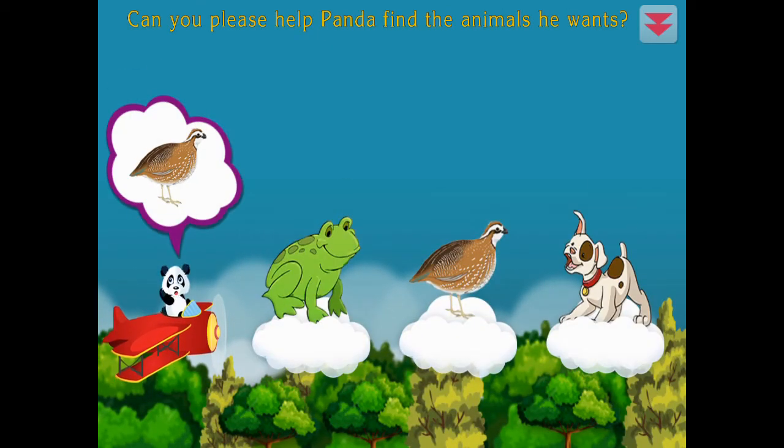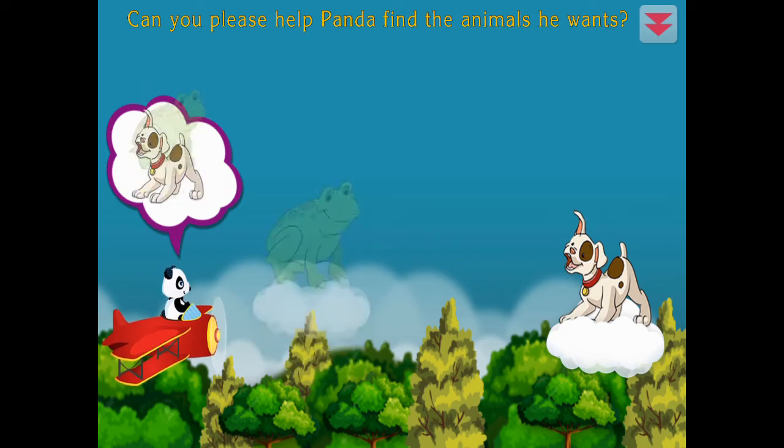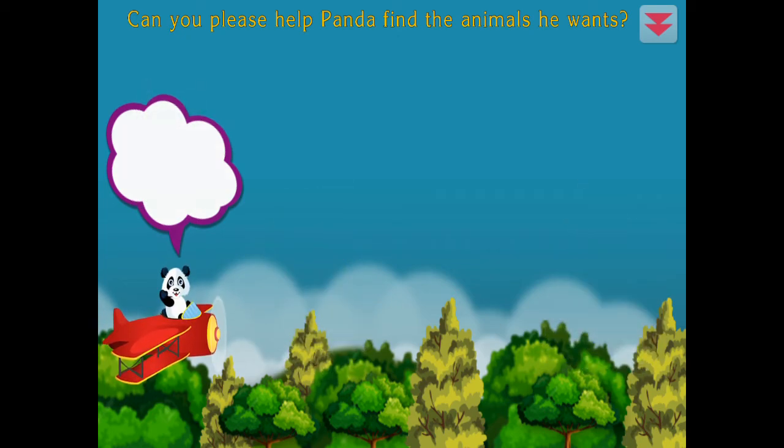Can you please help Panda find the animals he wants? Quail, frog, dog. Excellent!